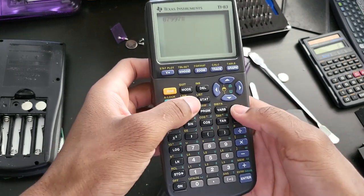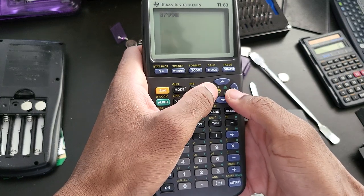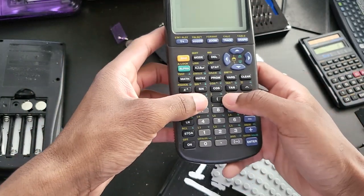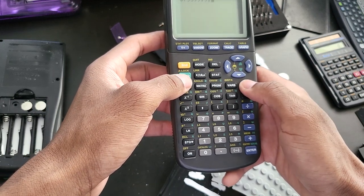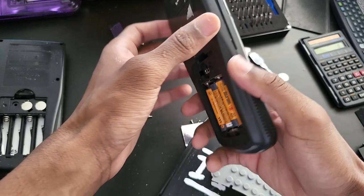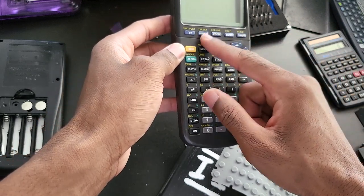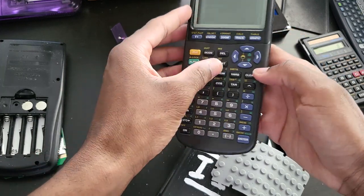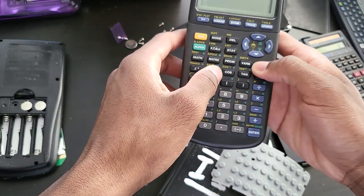Still no luck — the clear key is still not working and there's nothing I can do about it. All the other keys work fine; it's just the clear key, which is really important. I could try to trace the clear key contact but I don't think this one can be fixed. It's a shame, but at least the chassis and keys can be salvaged. I can use the casing or reuse the keys, so it won't go entirely to waste.